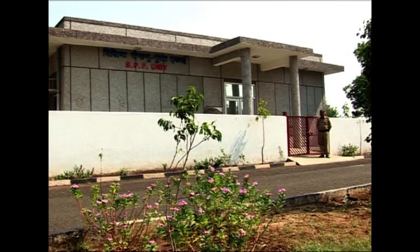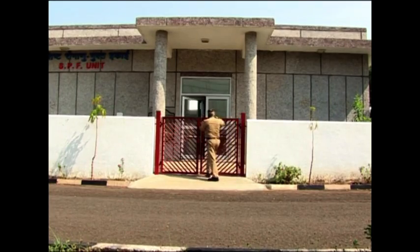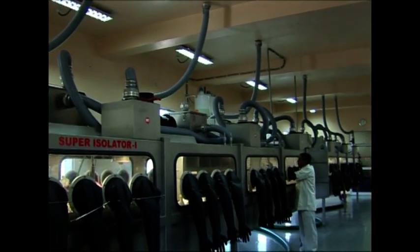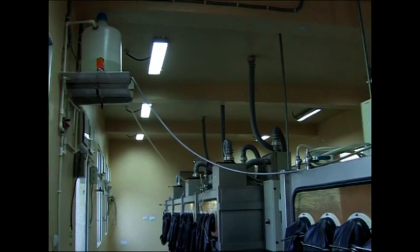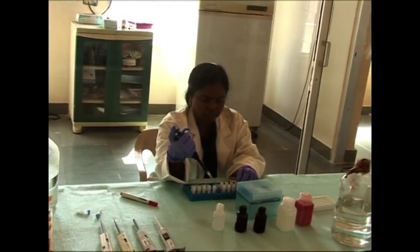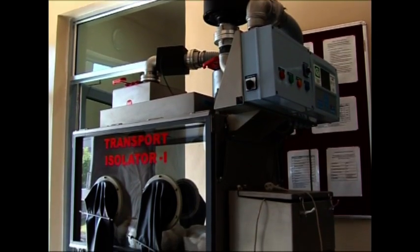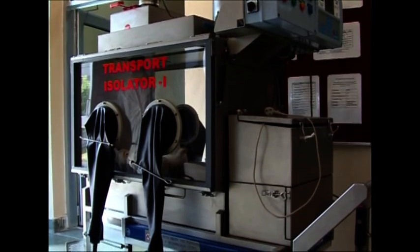There is also a specific pathogen-free (SPF) facility in a separate building. It has two super isolators which are constantly maintained at positive pressure. Birds are reared on autoclaved feed, filtered water, and HEPA-filtered air. The flock is regularly tested for 23 different avian diseases. For experimentation, these birds are transported to the containment animal wing in small portable transport isolators.